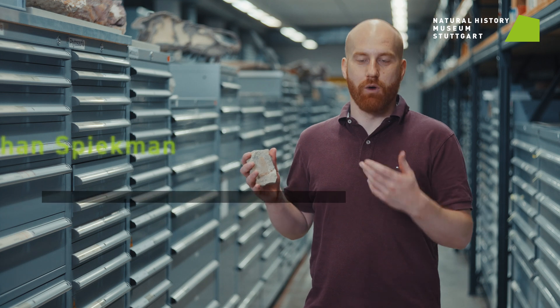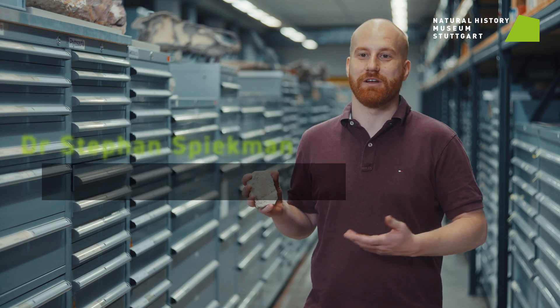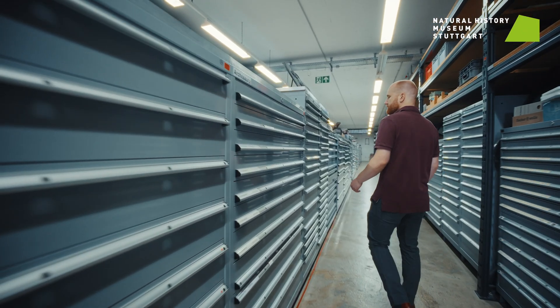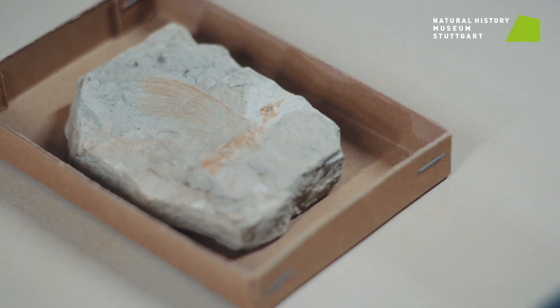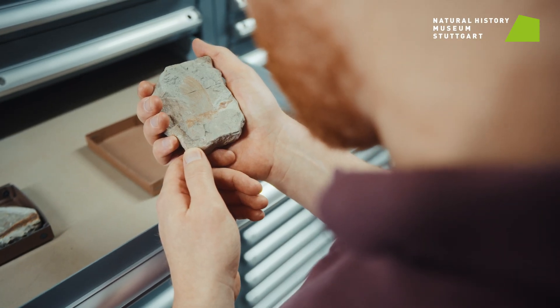Myrazaura Graufogeli means 'the wonder reptile of Graufogel.' It's called wonder reptile for obvious reasons, and it's named after Louis Graufogel, the collector who for many decades in the Alsace collected thousands of fossils, including all fossils of Myrazaura, which have now been transferred back in 2018-2019 to our museum, the Museum of Natural History in Stuttgart.